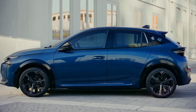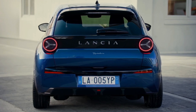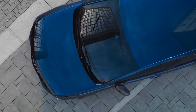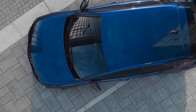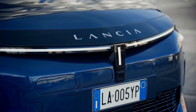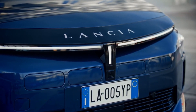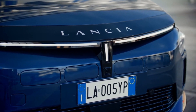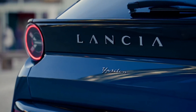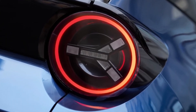The 2025 Lancia Ypsilon is a marvel of modern automotive aesthetics, starting with its striking lighting. The front fascia boasts an intricate matrix of horizontal and vertical LEDs, setting a new standard for daytime running lights with a futuristic glow. These aren't just for show — they pave the way forward in low-light conditions with unparalleled clarity. Beneath this luminous display, the Ypsilon features cutting-edge LED headlights flanked by sleek vertical vents.